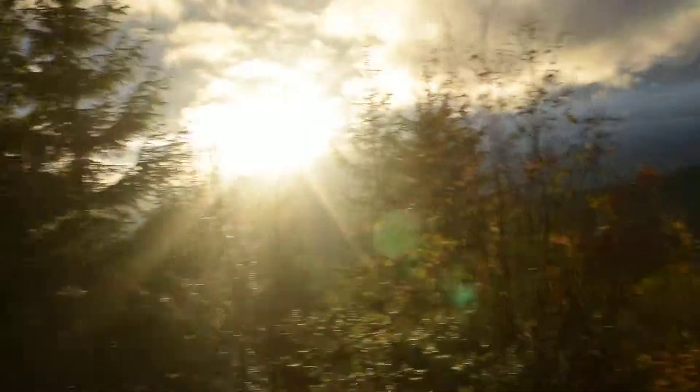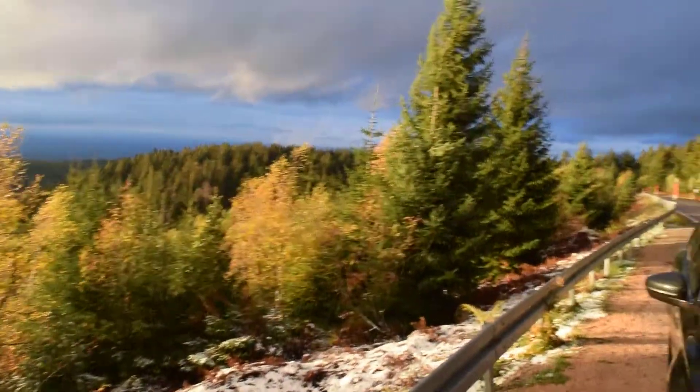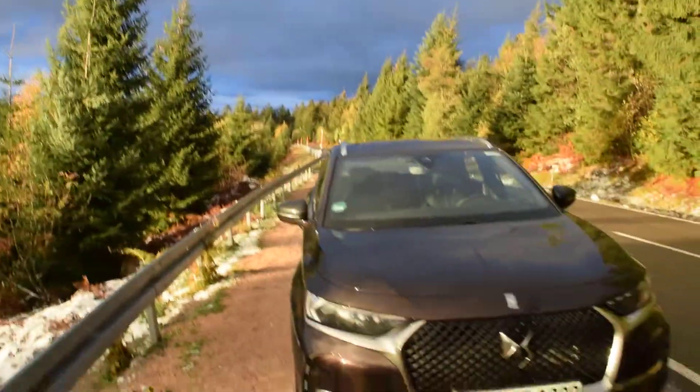I want to make a quick video to show the automatic driving, the autonomous driving of the 2018 DS7 Crossback. I'm here in the Black Forest. There was some snow last night, so it's really beautiful out here.